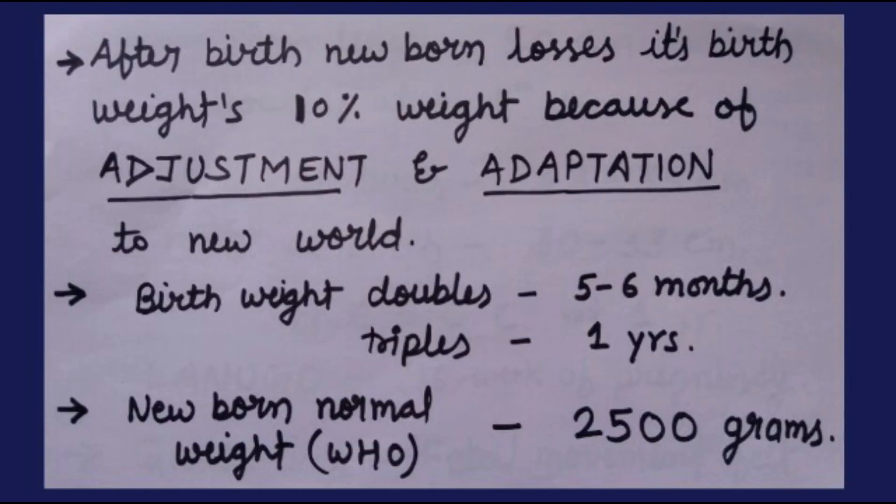After birth, a newborn loses 10% of its birth weight due to adjustment and adaptation to the new world. Newborn birth weight doubles after 5 to 6 months and triples at 1 year of life. Normal newborn birth weight is 2500 grams according to WHO.